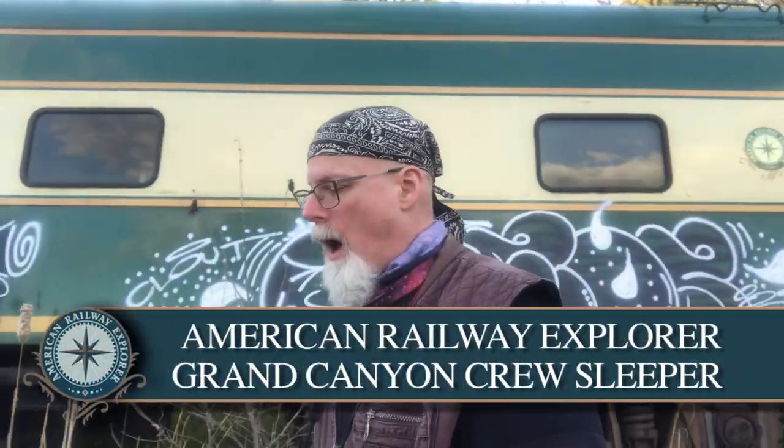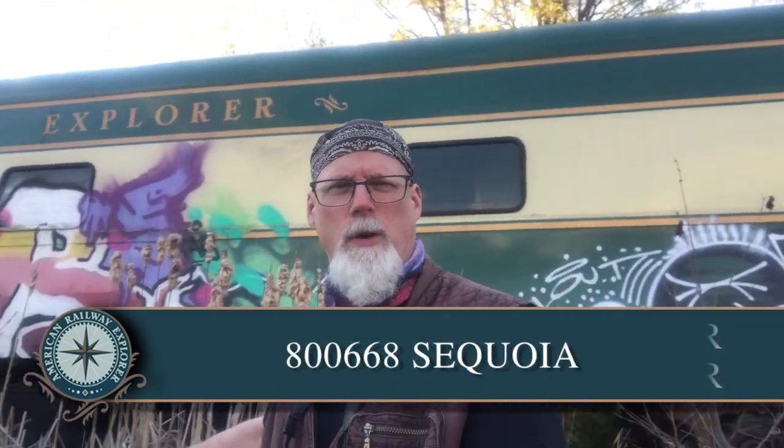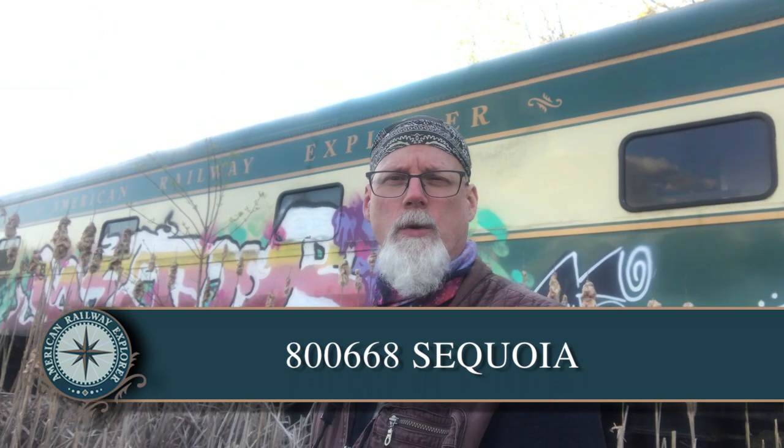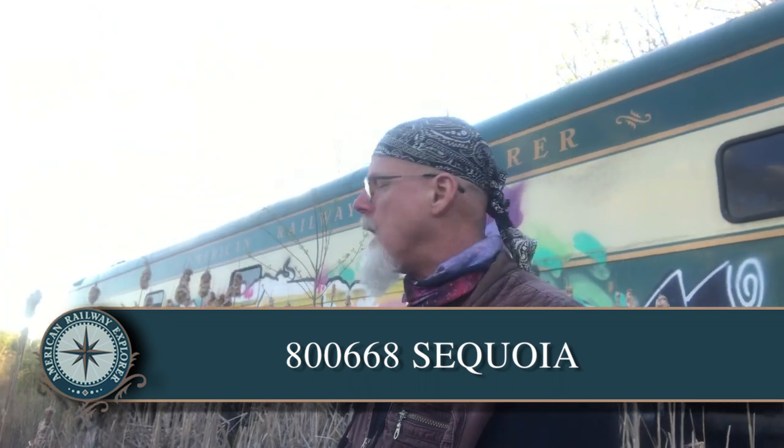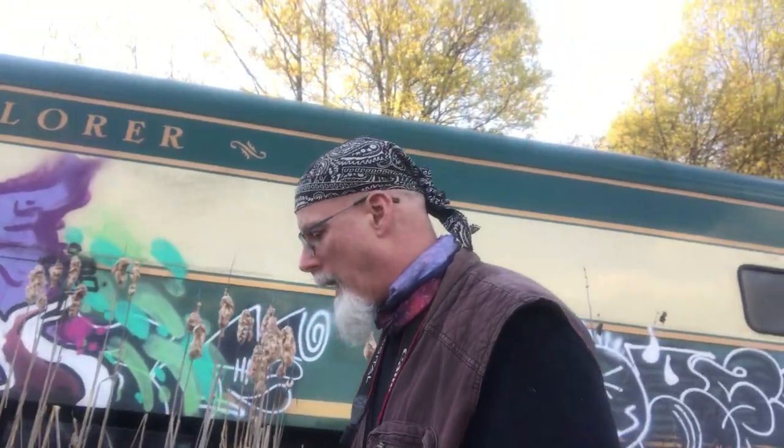This is the American Railway Explorer. I believe it is a crew sleeper, but I could be mistaken. Once you guys get a full view of what this is, maybe you can tell me exactly what it is — you train buffs out there. So we're going to see if we can get inside and take a look around, and let's have some fun.